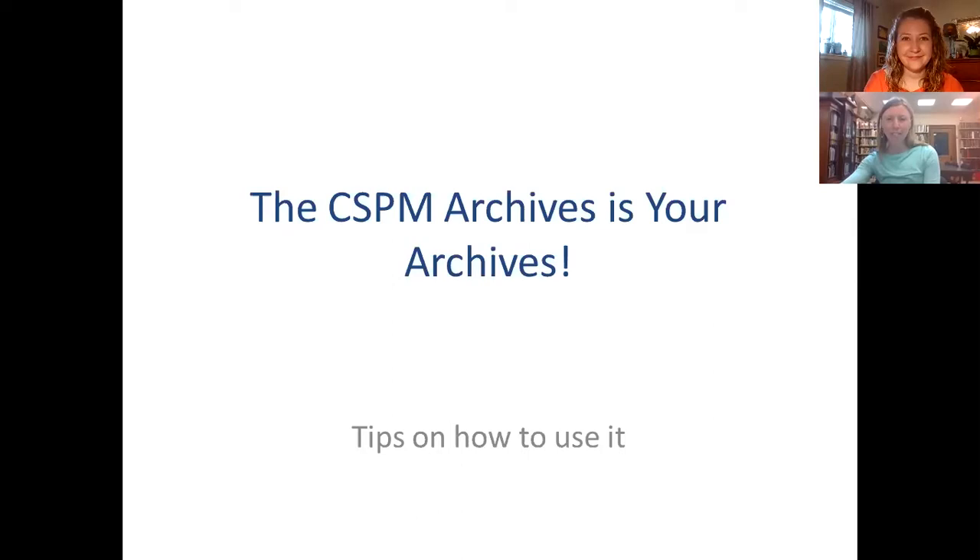Thanks, and thanks everyone for joining us. I'm really excited to tell you more about the CSPM archives collection and get you excited about conducting research in our reading room and also using the digital tools on our website. I am the archivist at the Colorado Springs Pioneers Museum.